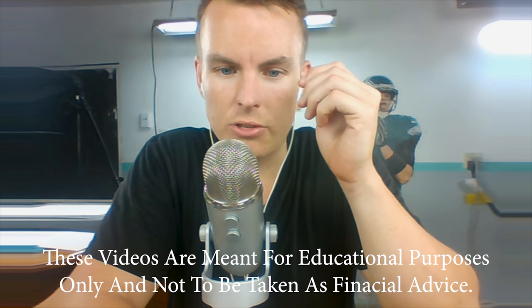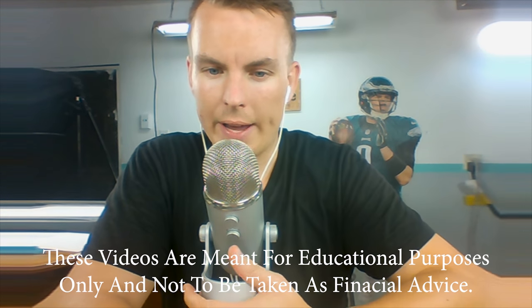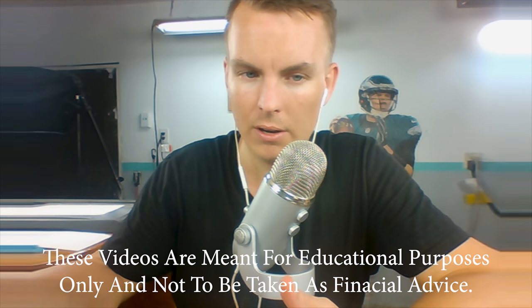Hey, what's up everybody? Welcome to the live stream. If you're new here, first of all, just wanted to welcome you. And if you're watching this at a later date, it'll be known as Keith Condensed. It's basically a mini series — mini clips that I pull out from the actual live stream of different topics.